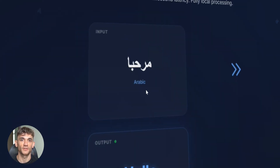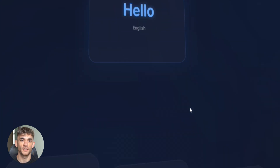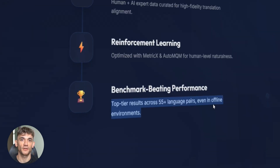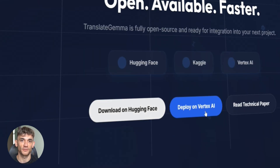You can download this right now. It's on Hugging Face, it's on Kaggle. You can deploy it on Vertex AI or run it locally on your own machine. No subscription fees, just download and use it. This is open source — free for developers, free for researchers, free for anyone who wants to build something.